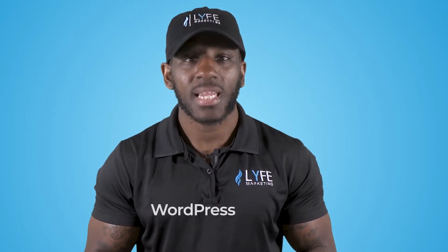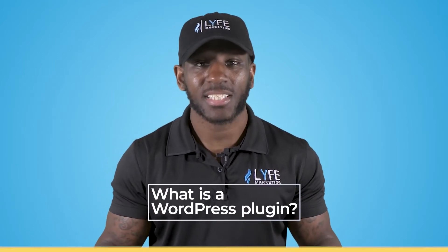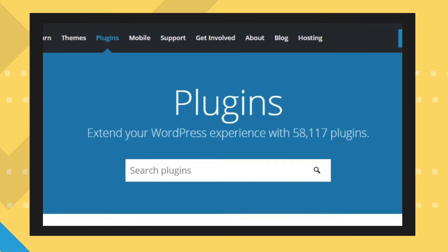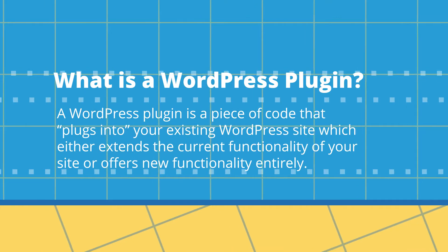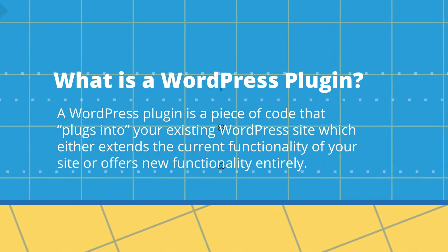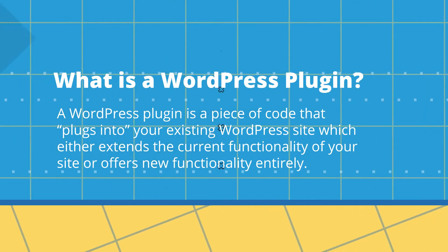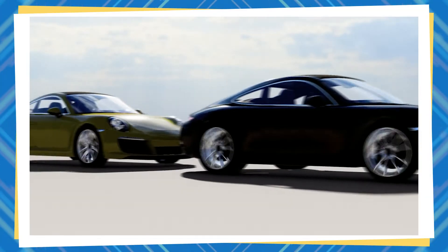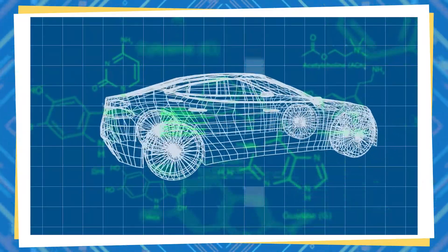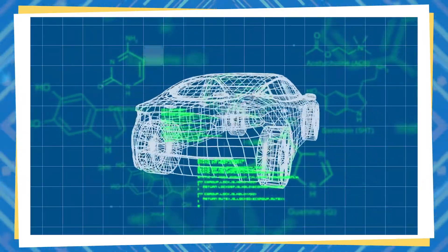Before we dive into the best plugins to use with a WordPress site, let me first define what a WordPress plugin is, since WordPress offers over 58,000 of them. A WordPress plugin is a piece of code that plugs into your existing WordPress site, which either extends the current functionality of the site or offers new functionality entirely. You can think of plugins like performance parts for a sports car — the car comes from a factory fully functional and ready to drive, but you can add performance parts that get you added speed, handling, and downforce.